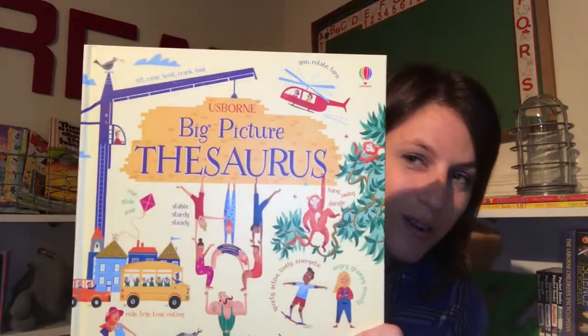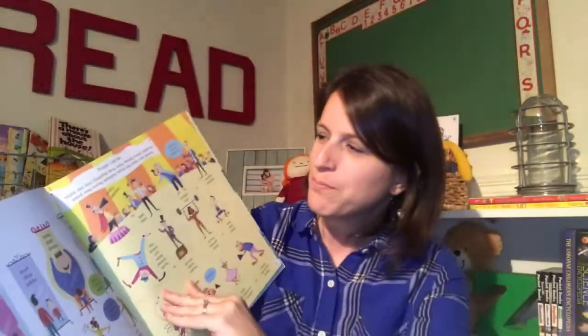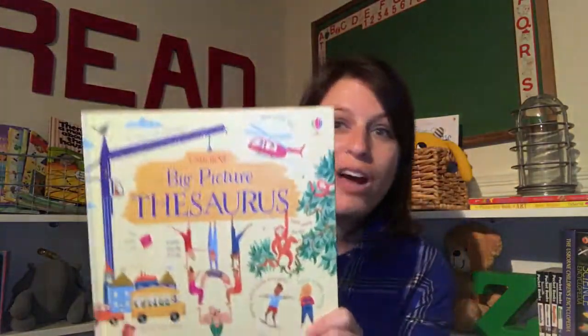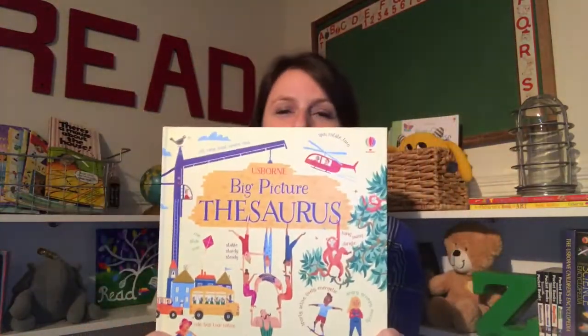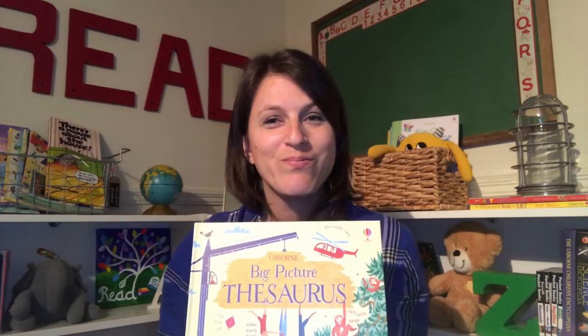I'm also really excited about our Big Picture Thesaurus — a book full of synonyms displayed in such a fun way. Words to describe people, words to describe food and drinks. Your child could get lost in this book, and it will really help them with writing papers and being creative with the words they use. I'm so excited about these new titles — which ones are you most excited about?